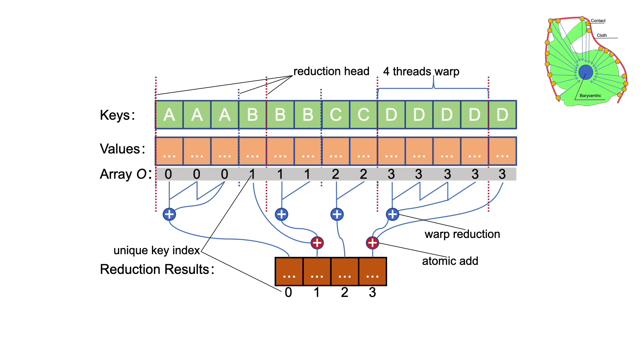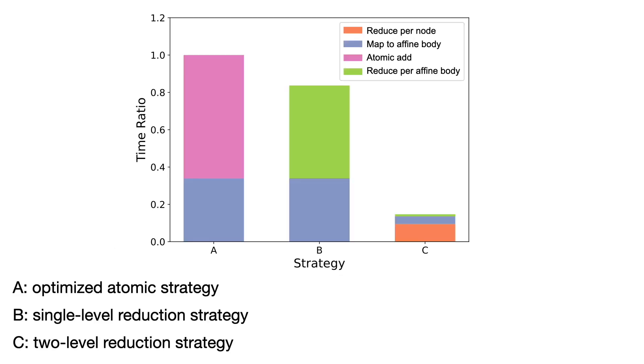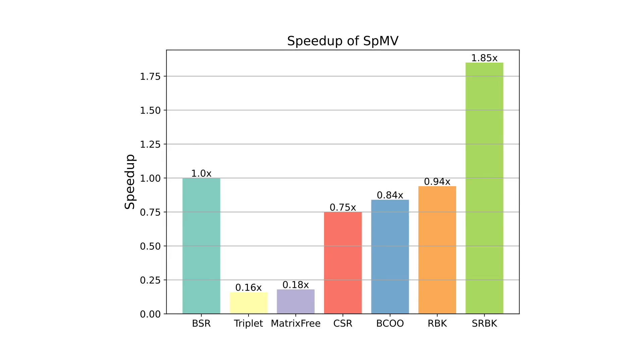Lastly, we devise a hash-based two-level reduction strategy for fast Hessian matrix assembly. This significantly reduces numerical operations and enables a memory-efficient symmetric sparse, blockwise matrix-vector multiplication method, further boosting the framework's performance.